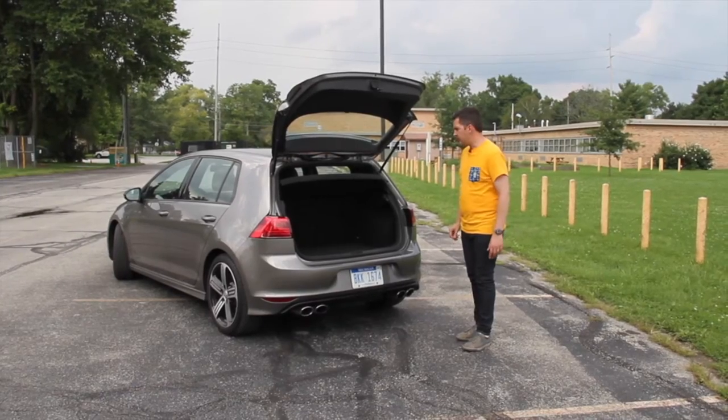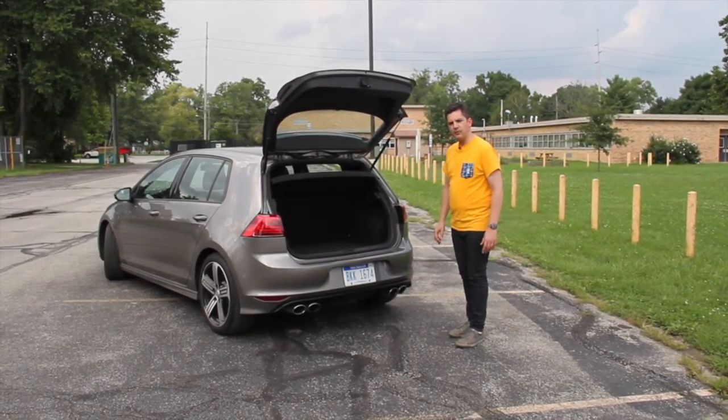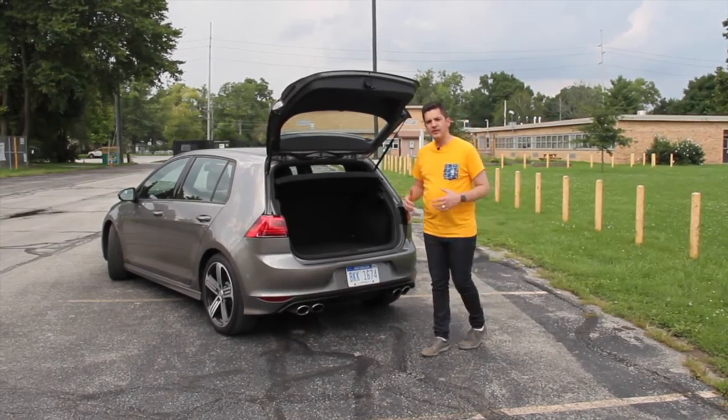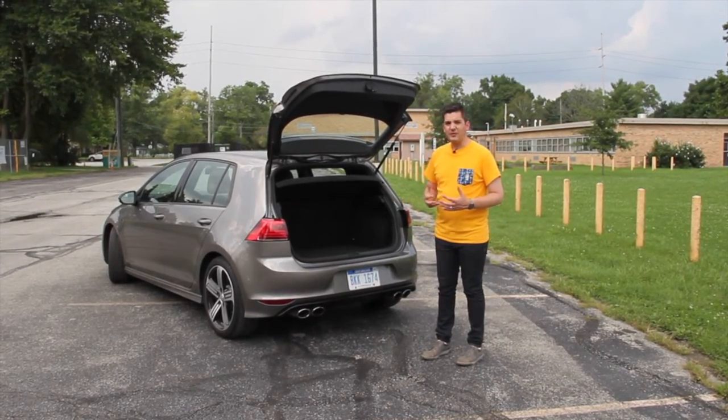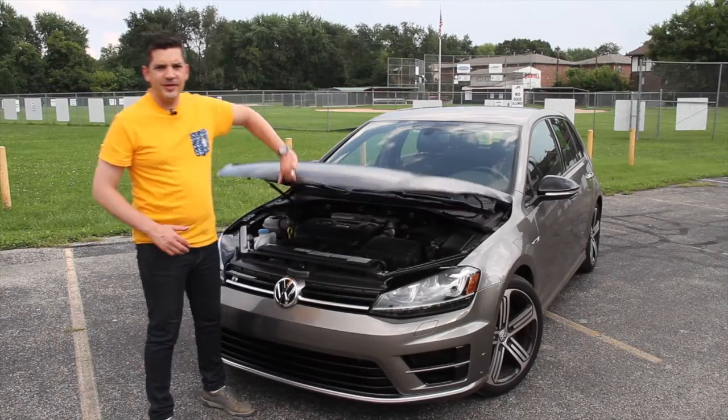When you pop the hatch, you just have the typical luggage space that you have in a Golf. Back seats fold down split-fold — you can get a bicycle in here — so you've got a car that's very sporty and also very quick, but it's also very practical day-to-day.